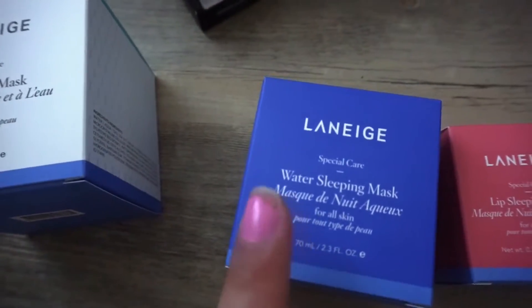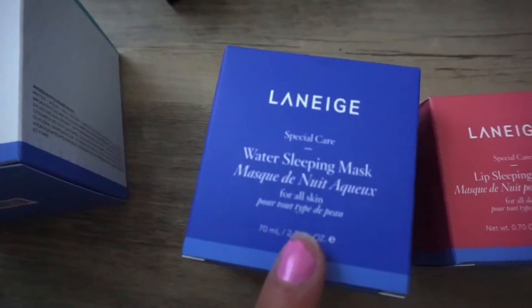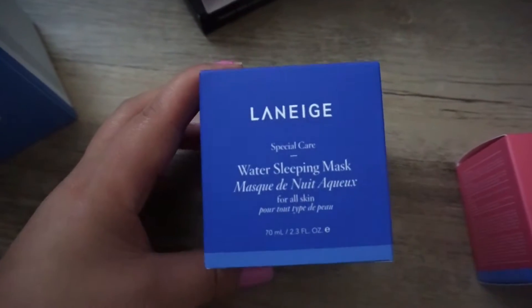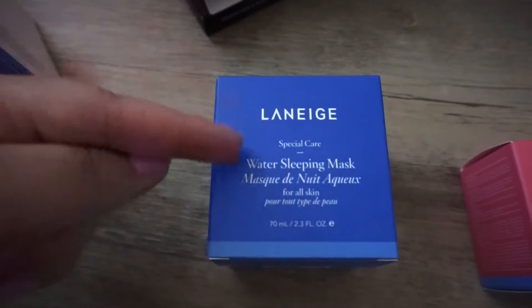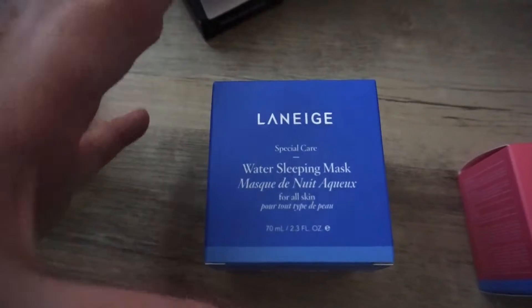The other one I picked up is the Laneige Water Sleeping Mask. I also heard really great things about it. I tried it overnight once and I really like it — it's a very hydrating mask, so this is going to be my winter mask.